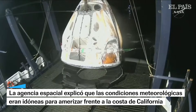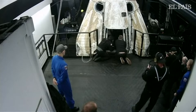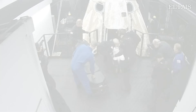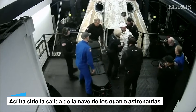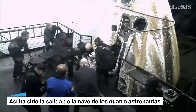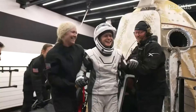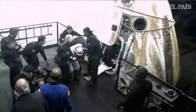It looks like our first crew member out of the spacecraft is NASA astronaut Mike Fink. That's NASA astronaut Zena Cardman wrapping up her first mission to space, commander of the Crew 11 spacecraft.